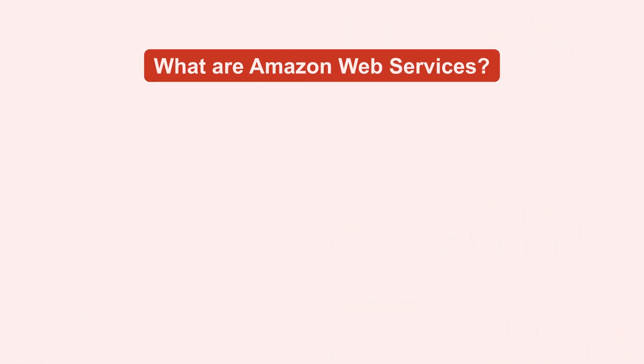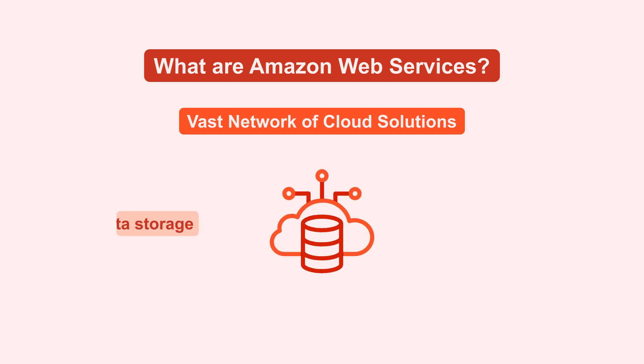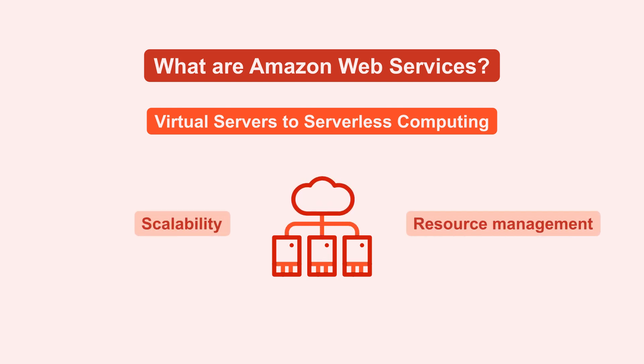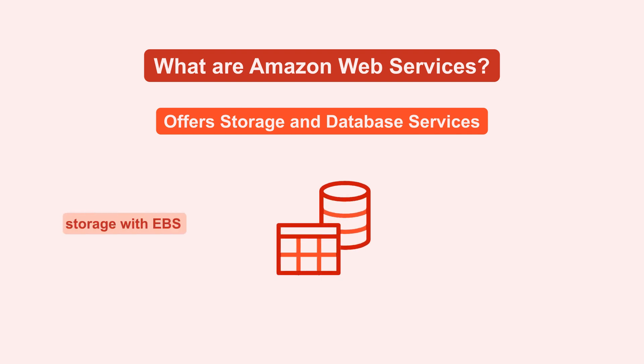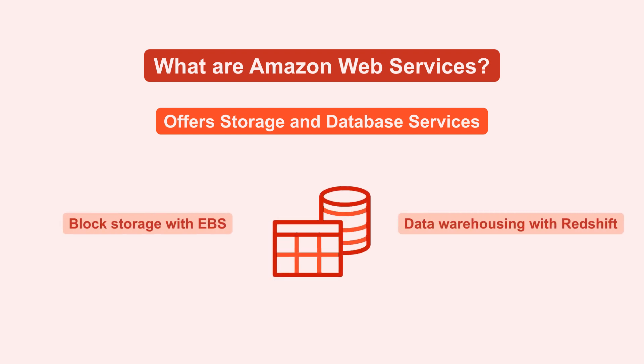Now, let's delve into what Amazon Web Services are and why they're pivotal for your Magento store. Amazon Web Services provides a vast network of cloud solutions, from data storage to content delivery. From virtual servers to serverless computing, AWS caters to all your scalability and resource management needs. It also offers everything from block storage with EBS to data warehousing with Redshift, supporting a variety of database needs.